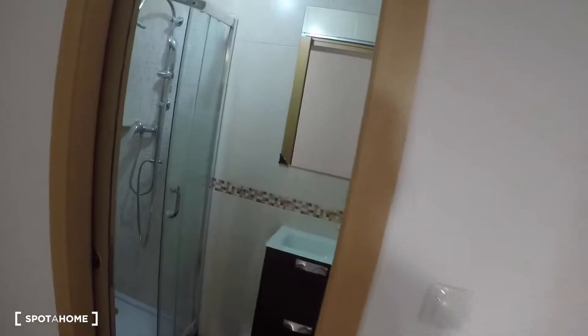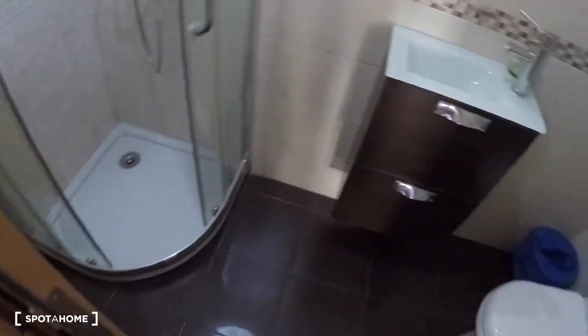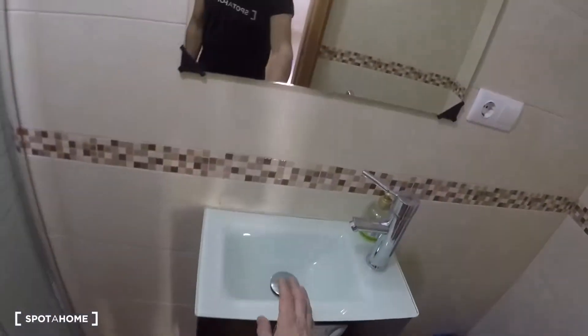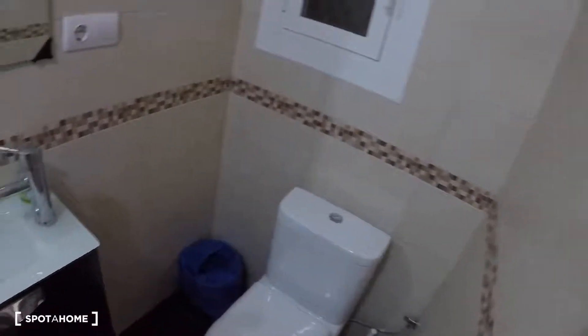In front of this bedroom we have the shared bathroom. This bathroom has a shower, a sink, storage, a mirror, a toilet, and a sliding door.